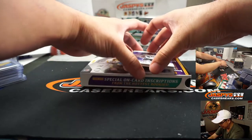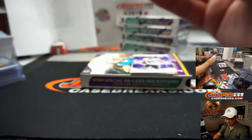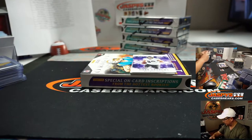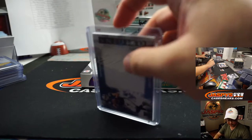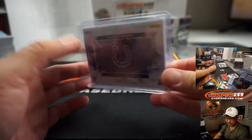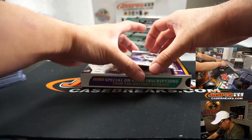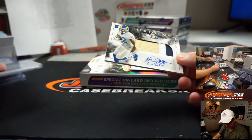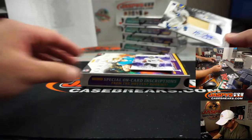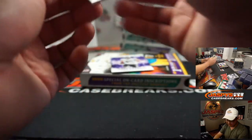There's Dak Prescott and Jacob Eason for the Blue Horseshoes to $199 — that'll be for the Colts. Jeremy Pierce with the Colts, the on-card auto. Van Jefferson, three-color patch and autograph.